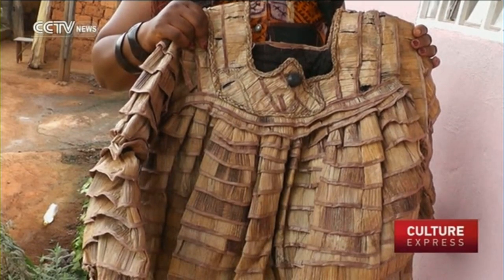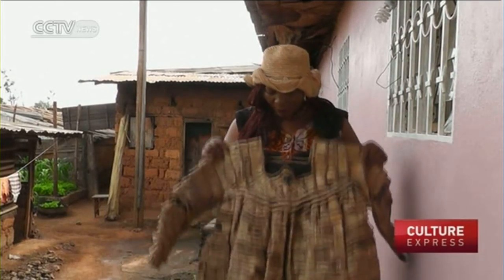Because of her unique creations, Solange has become a well-known name around Baphosan. When you see it for yourself, it's great. It's not like you'd imagine. She's really taken the time to do it, and it's beautiful. All Cameroonians should wear it, in fact.